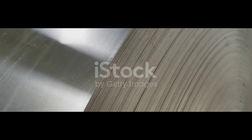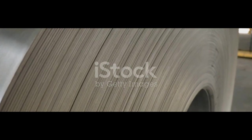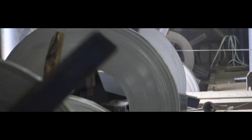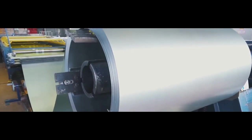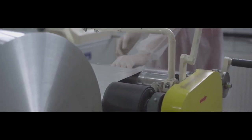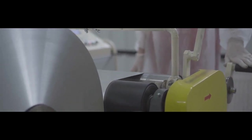The foil rolling process is characterized by its precision and focus on achieving the desired thickness, surface finish, and properties. The cold rolled sheet is passed through foil rolling mills specifically designed for producing thin aluminum foil. These mills can consist of multiple rolls that gradually reduce the thickness of the sheet. To ensure a uniform thickness and smooth surface finish, the foil may undergo tension leveling, which involves stretching it over a series of rollers.